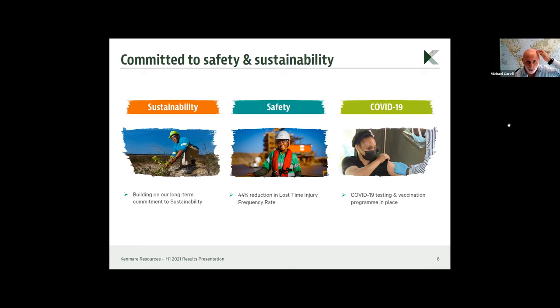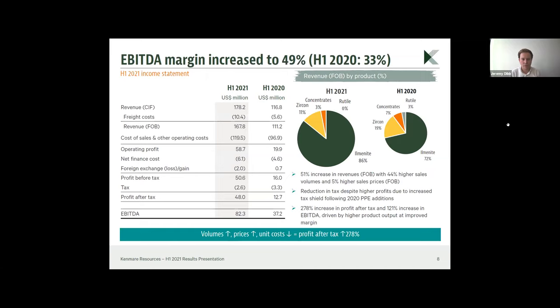Here is the P&L for the half. As mentioned, it reflects the strong uplift in production and an increase in commodity prices, which has flowed through to drive an uplift in EBITDA of nearly three times to $82.3 million, which is a record for the half.